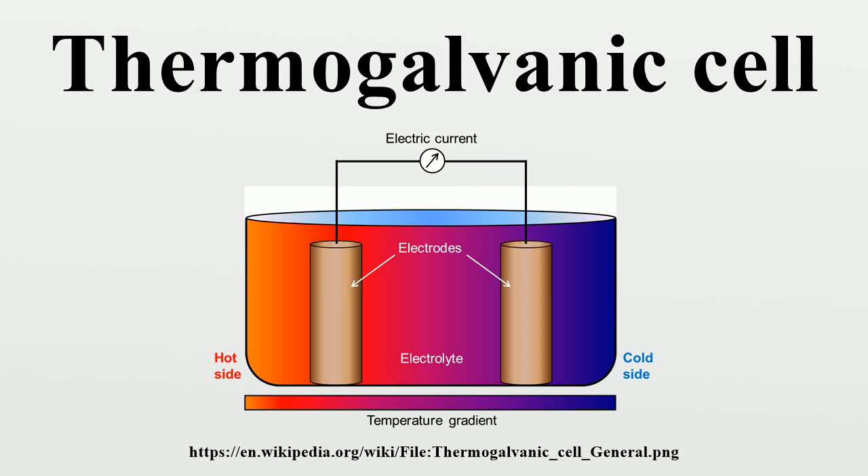A thermogalvanic cell is a kind of galvanic cell in which heat is employed to provide electrical power directly. These cells are electrochemical cells in which the two electrodes are deliberately maintained at different temperatures. This temperature difference generates a potential difference between the electrodes. The electrodes can be of identical composition and the electrolyte solution homogeneous — this is usually the case, in contrast to galvanic cells in which electrodes and/or solutions of different composition provide the electromotive potential.